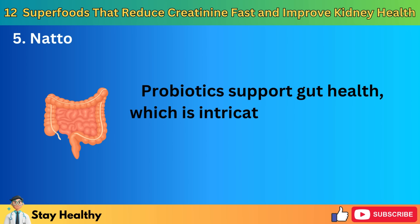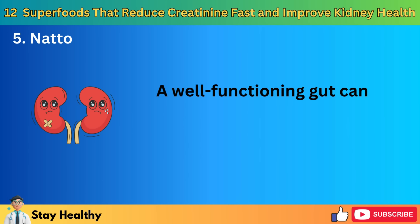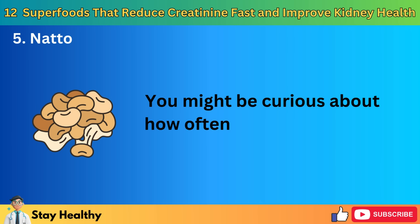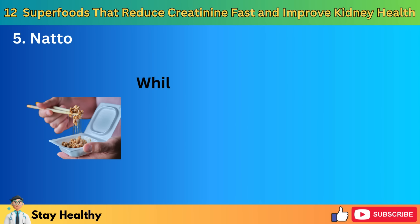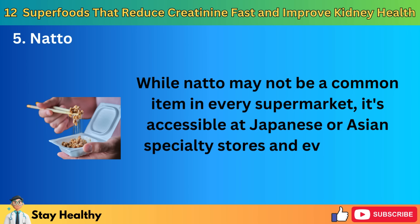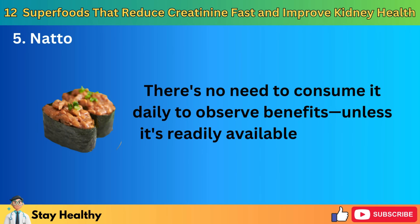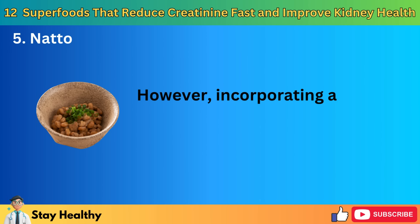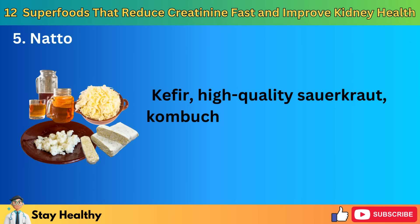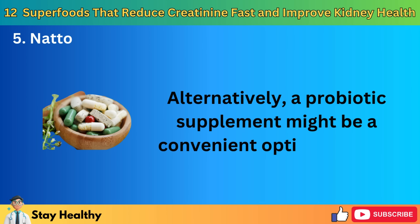Moreover, natto is a treasure trove of probiotics, thanks to its fermentation process. Probiotics support gut health, which is intricately connected to our overall well-being, including kidney health. A well-functioning gut can enhance immune response and reduce inflammation, benefiting the kidneys. While natto may not be a common item in every supermarket, it's accessible at Japanese or Asian specialty stores and even online through platforms like Amazon. There's no need to consume it daily to observe benefits, unless it's readily available to you and you're a fan. Incorporating a variety of probiotic-rich foods into your diet is beneficial — kefir, high-quality sauerkraut, kombucha, tempeh, and others are excellent choices. Alternatively, a probiotic supplement might be a convenient option.